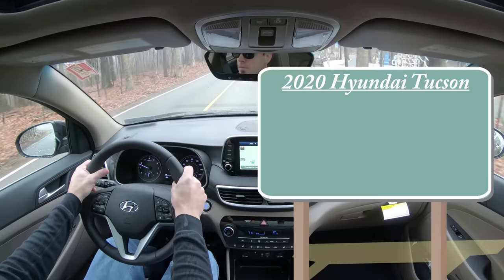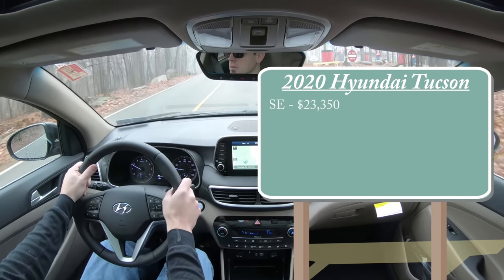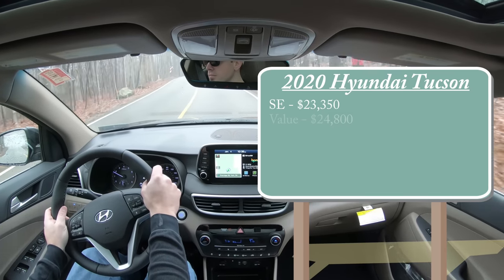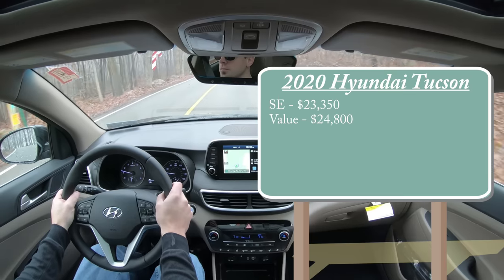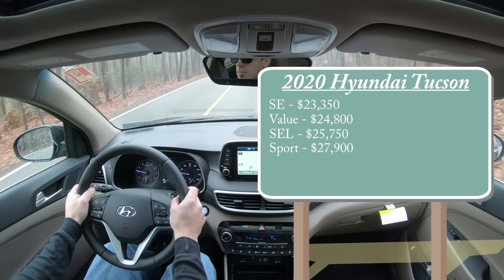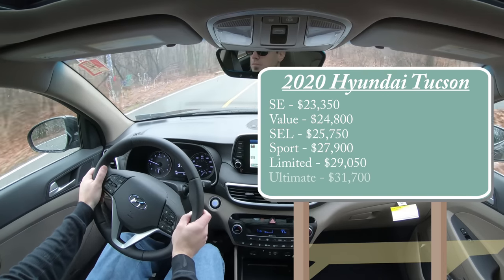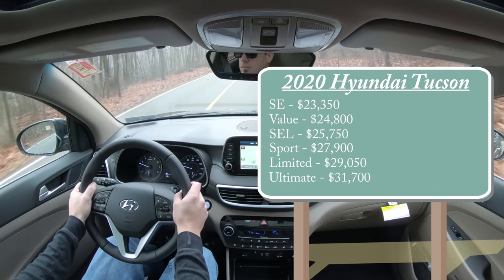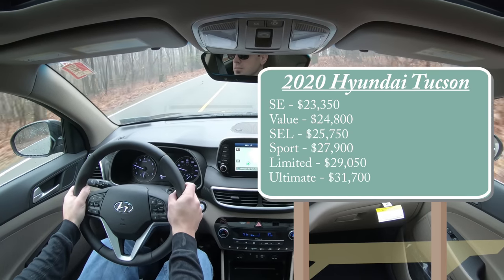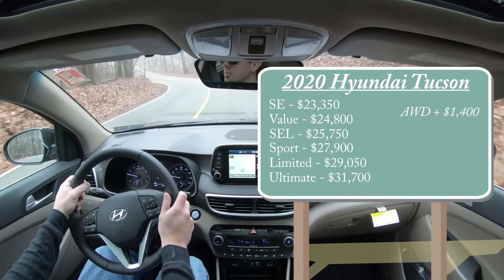Let's jump right into it, and as always, let's start with pricing. There will be several different trim levels for the 2020 Tucson: the SE starting at $23,350, Value at $24,800, SEL at $25,750, Sport at $27,900, Limited at $29,950, and lastly the Ultimate — the one we're in today — starting at $31,700. That pricing is for the front-wheel-drive setup; for all-wheel drive, simply add $1,400 to any of those prices.